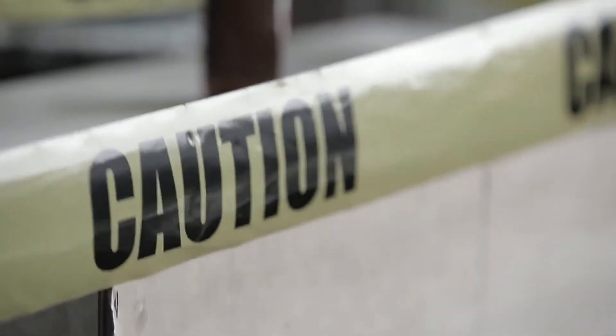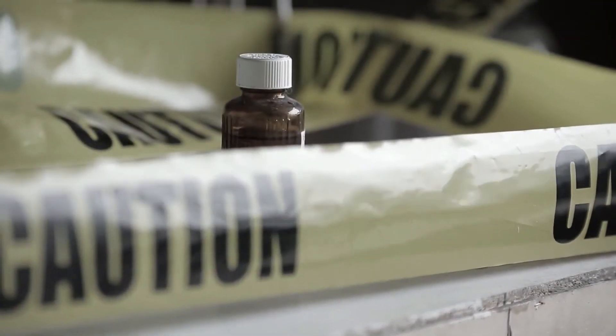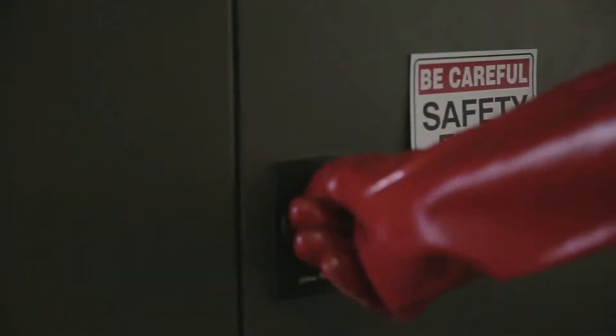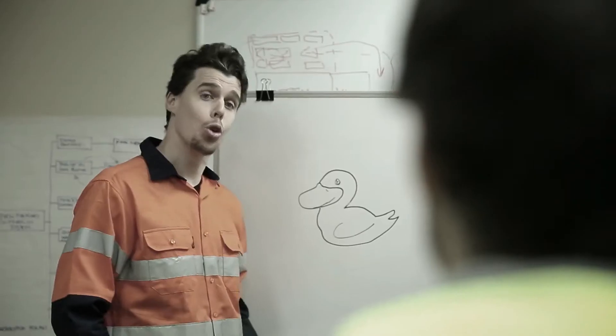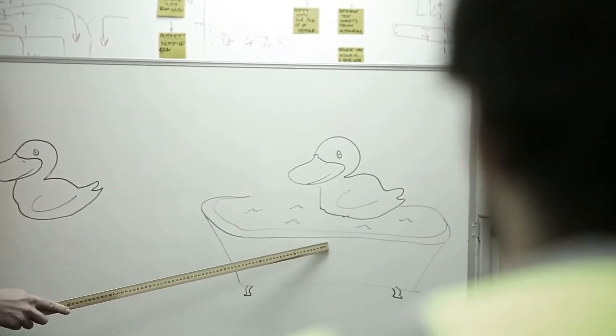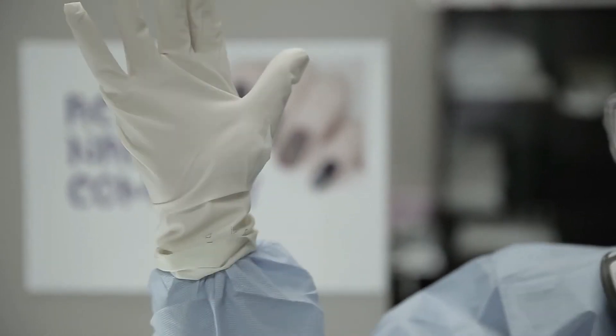Isolate the hazard or hazardous work practice. Engineering controls: adapt tools or equipment to minimise the risk. Administrative controls: change work practices or implement more training. And of course, make sure personal protective equipment is worn when required. Safety is an ongoing practice.